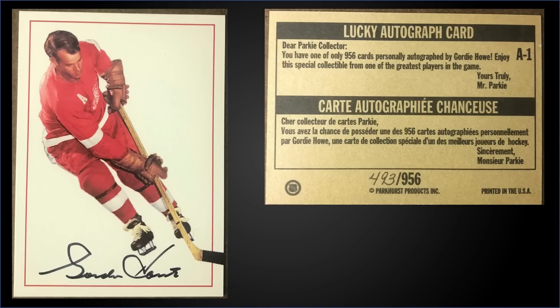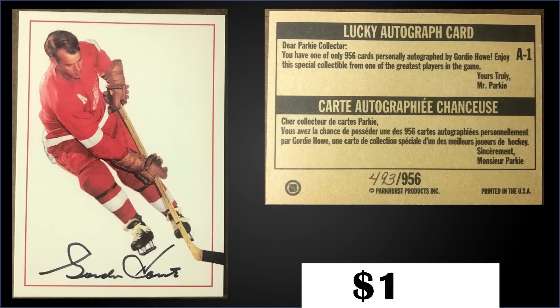In the 19th spot, from 1994 Parkhurst Missing Link, we have the Gordie Howe autograph card numbered 956, in raw condition. That was a fixed price sale for $149. There's only been 10 copies of these graded with PSA — the highest are two mid-nines and three Gem Mint 10s. Autographs were inserted at a rate of 1 in 262 packs, and boxes of 94 Parkhurst Missing Link have sold for around $30 to $50.